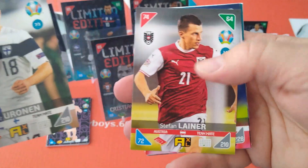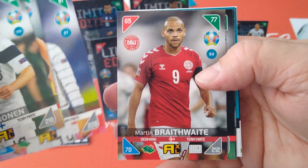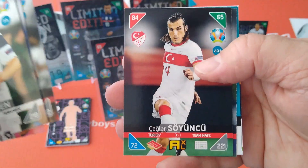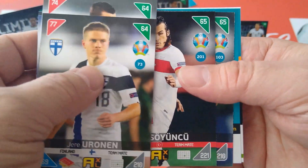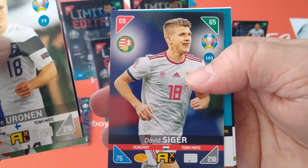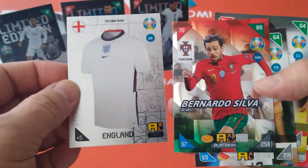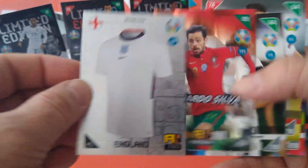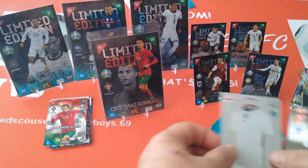From the pack: Finland first time in the Euros, Leroy Sané base card, Braithwaite, Soyuncu for Turkey who plays for Leicester City, and Siga, Hungarian midfielder. Special cards: England second skin, and Bernardo Silva comes out again — so many times this duel!